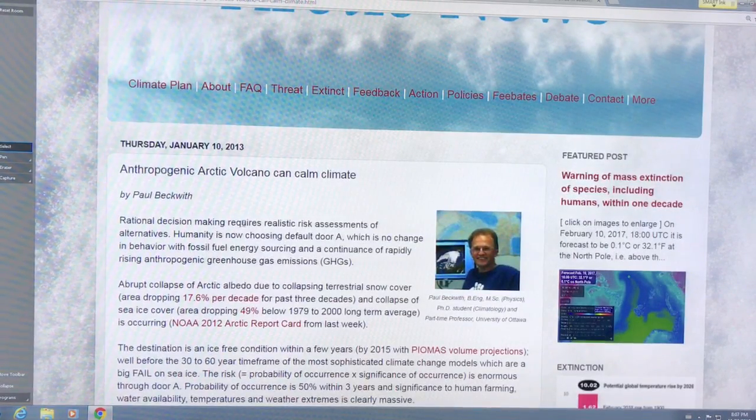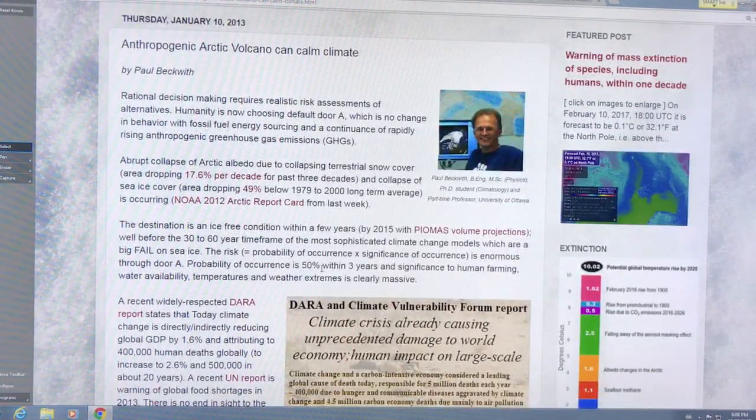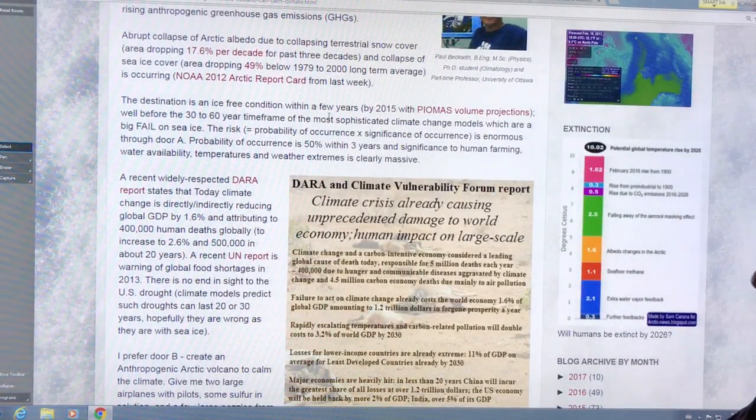In this article from over four years ago I said rational decision-making requires realistic risk assessments. Door A: no change in behavior and fossil fuel energy sourcing, continuing to rapidly increase greenhouse gas emissions. The Arctic albedo is abruptly collapsing — terrestrial snow cover area dropping 18 percent per decade for the past three decades, sea ice area collapsing. The ice-free condition was expected within a few years according to PIOMAS volume projections, but it's on its way. The ice is not forming properly this winter. There's a huge risk this summer — certainly before 2020. Remember, risk is the probability of occurrence times the significance of occurrence.